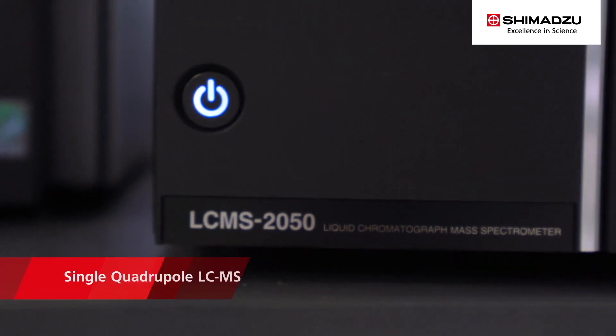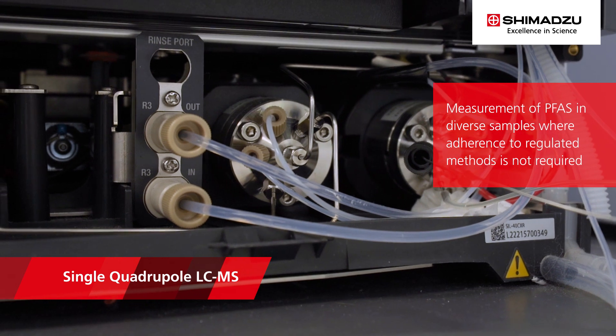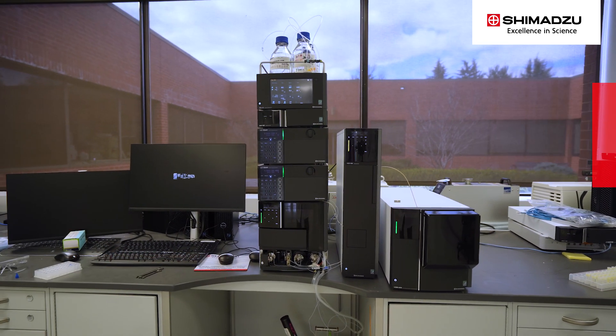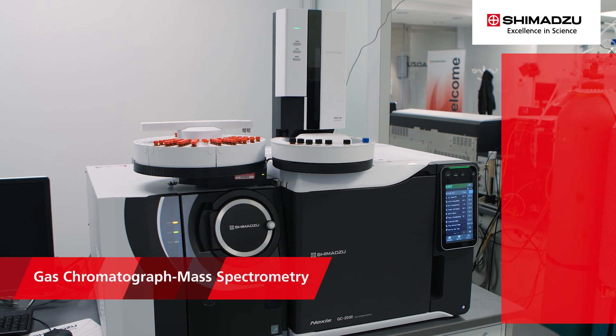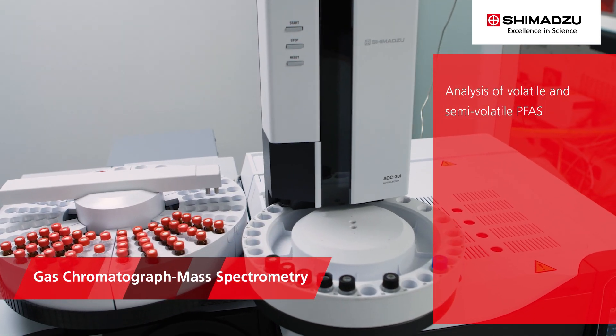In addition, single-quad LC-MS can be used for measurement of PFAS in diverse samples where adherence to regulated methods is not required, providing laboratories an affordable option.